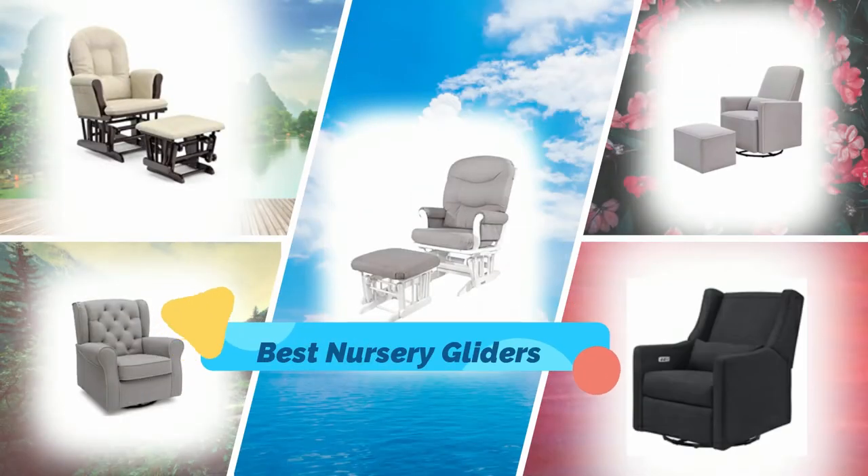Hi guys, in this video I will show you the top five nursery gliders in the market. Let's get started.